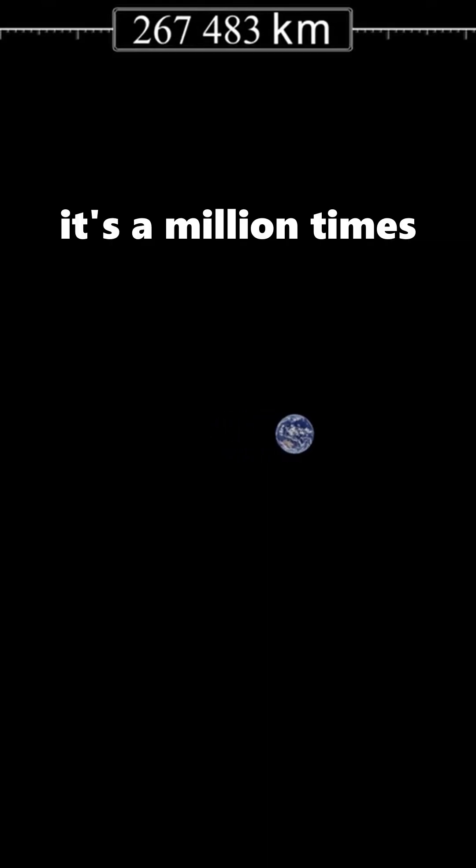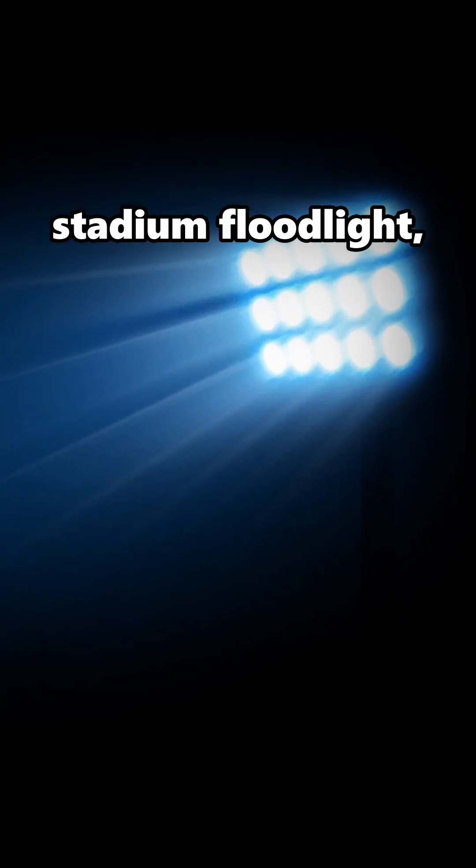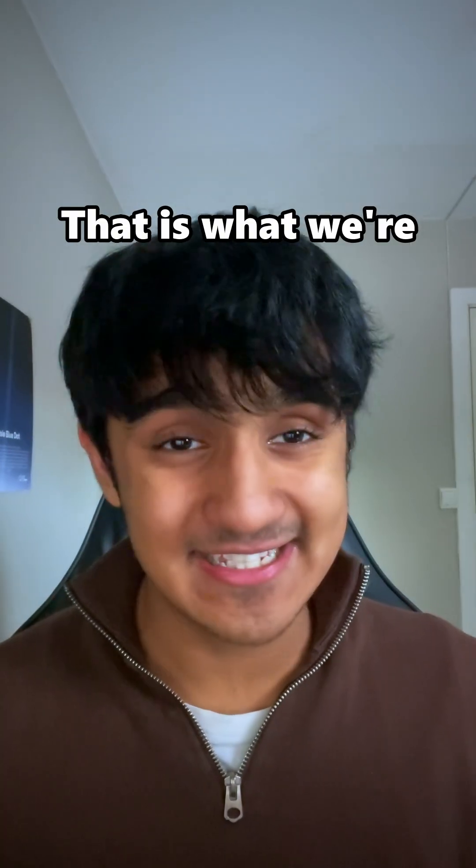Take the Earth for example. It's a million times smaller than the sun and 10 billion times less bright. It's like looking at a stadium floodlight from 100 kilometers away and then trying to spot a firefly passing by. That is what we're trying to do here.